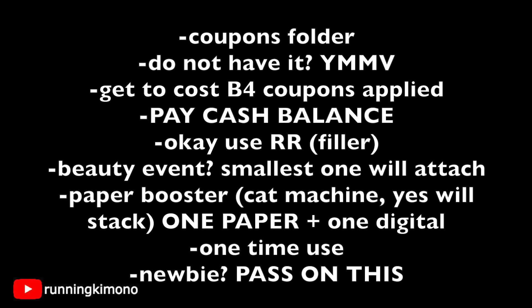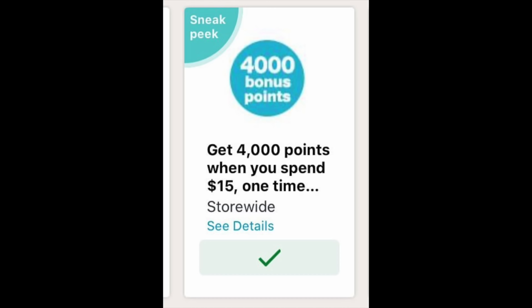These digital boosters are one-time use, so don't think you can keep running back to the store — it's a one and done. If you're a newbie and just got your Walgreens store card, I would say take a pass on this because it's going to be super involved. Okay, the first deal we're going to look at involves the 4,000 points when you spend $15 booster — this is what it looks like, so hopefully you loaded it.